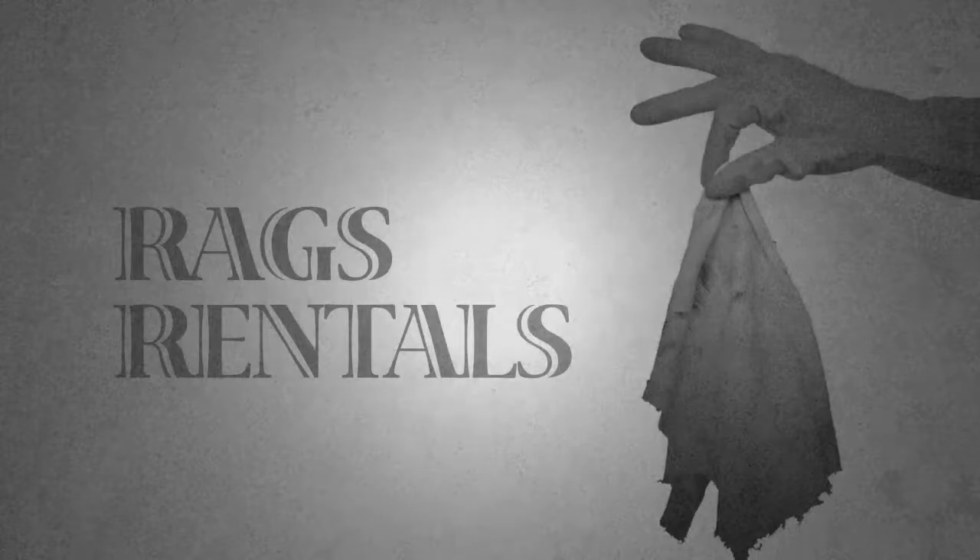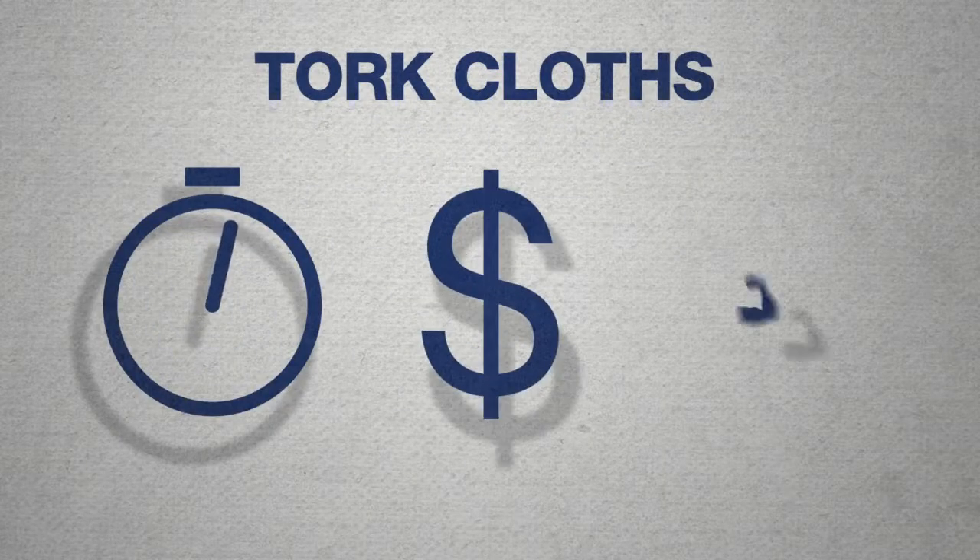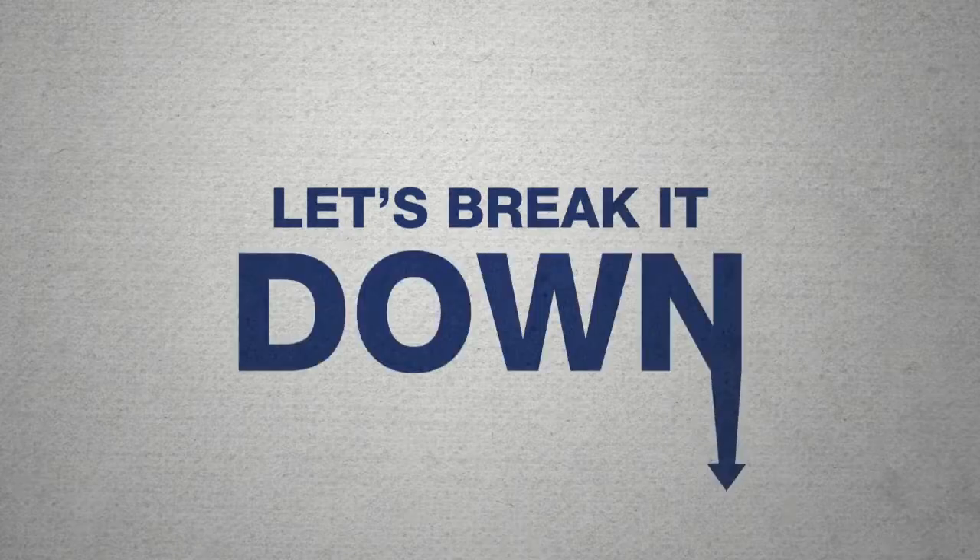Yeah, you could use rags or rental shop towels, but that's old school. Torque cloths save you time, money, and effort.